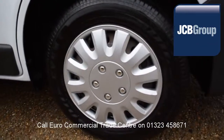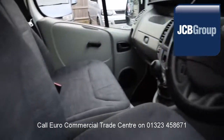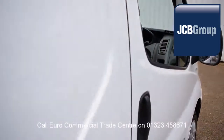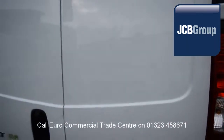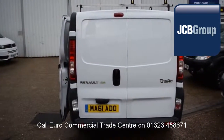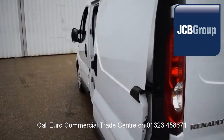When you buy a vehicle from the EuroCommercial Trade Center, you can be assured it has received an extensive multipoint check, a minimum 6 months warranty on parts and labor, 12 months roadside assistance provided by the AA, printed HPI Experian reports, and a comprehensive multipoint check completed by our own workshops, fully valeted and presented before sale.